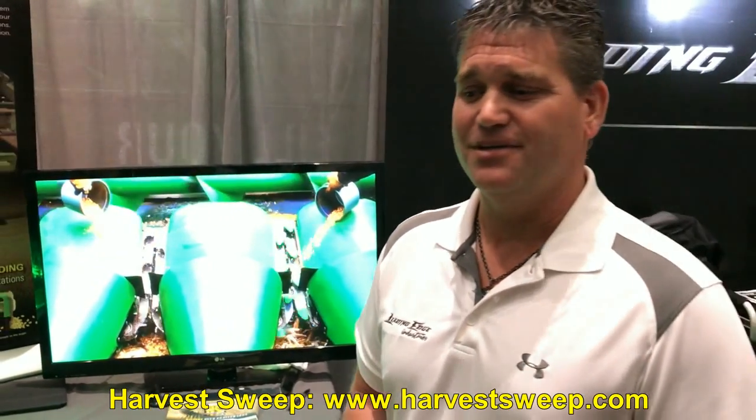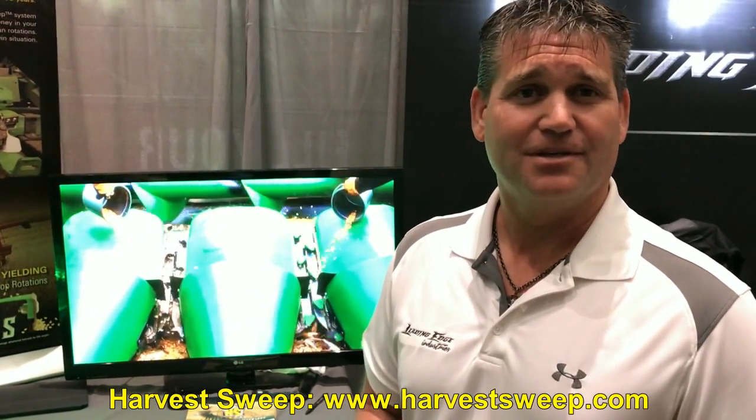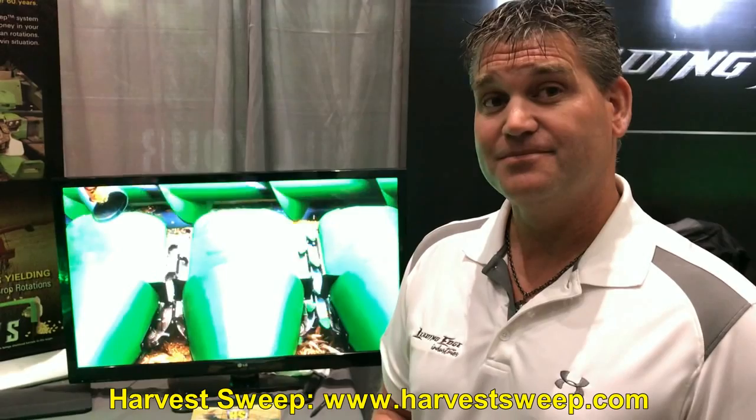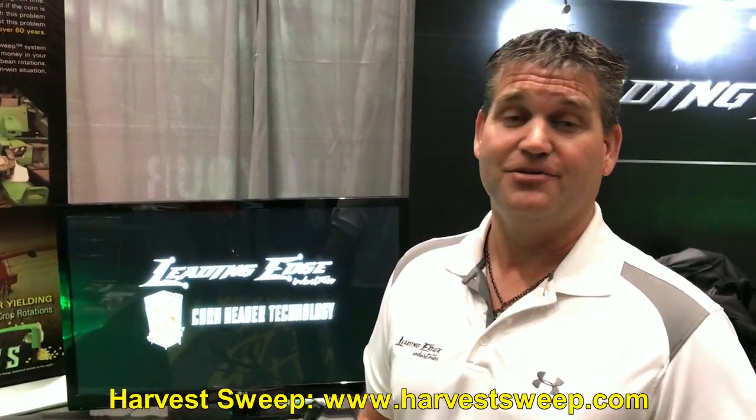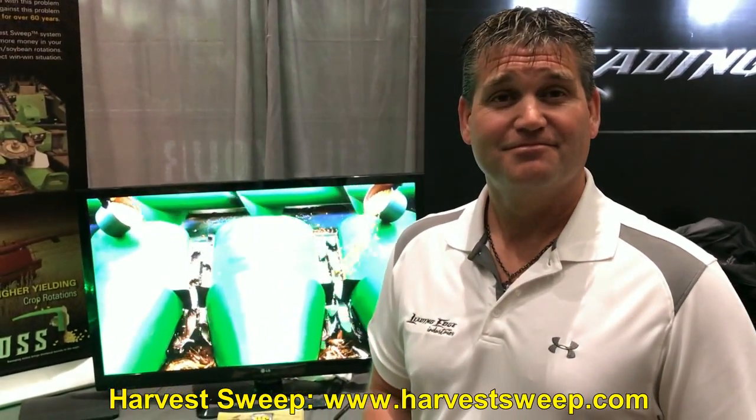The Harvest Sweep works awesome. We worked on it with field testers for about two to two and a half years, then we launched it. I've been growing models every year since. We now build up to 22 models — we cover almost everything in the U.S. and a lot of the European and foreign header products. It's a universal problem we're addressing here with the loss.